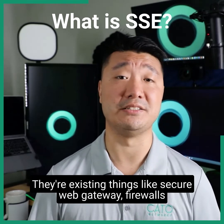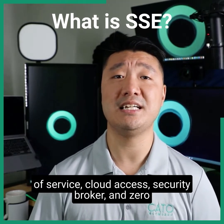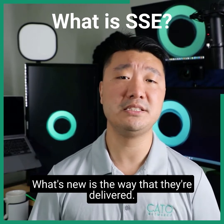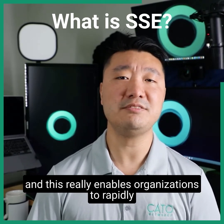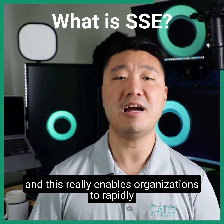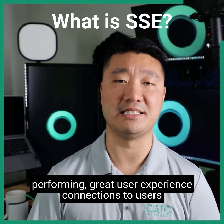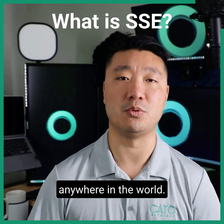Now, none of these capabilities are new. There are existing things like Secure Web Gateway, Firewall as a Service, Cloud Access Security Broker, and Zero Trust Network Access for remote users. What's new is the way that they're delivered. This really enables organizations to rapidly scale up global presence and deliver high-performing, great user experience connections to users anywhere in the world.